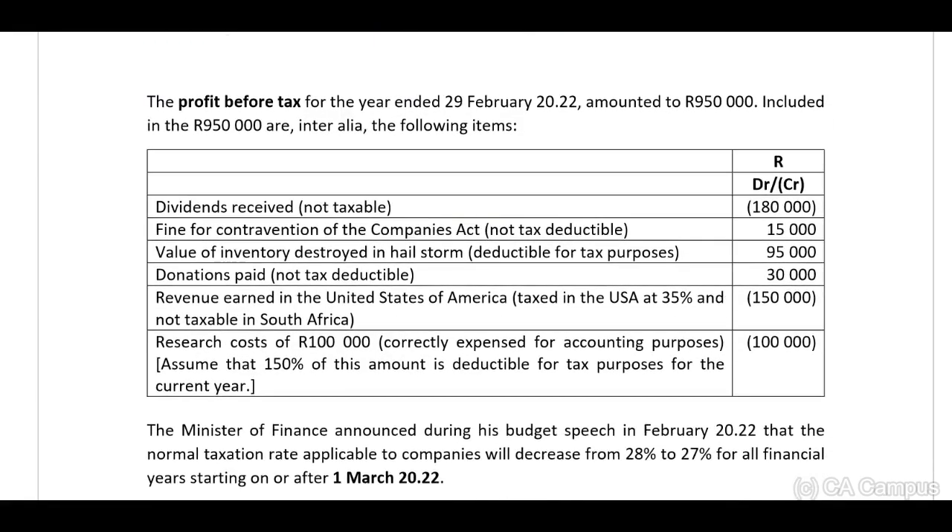The profit before tax for the year ended 29 February 2022 amounts to R950,000. Included in the R950,000 are, inter alia, the following items: dividends received — not taxable — R180,000; and a fine for contravention of the Companies Act — not tax deductible — R15,000.